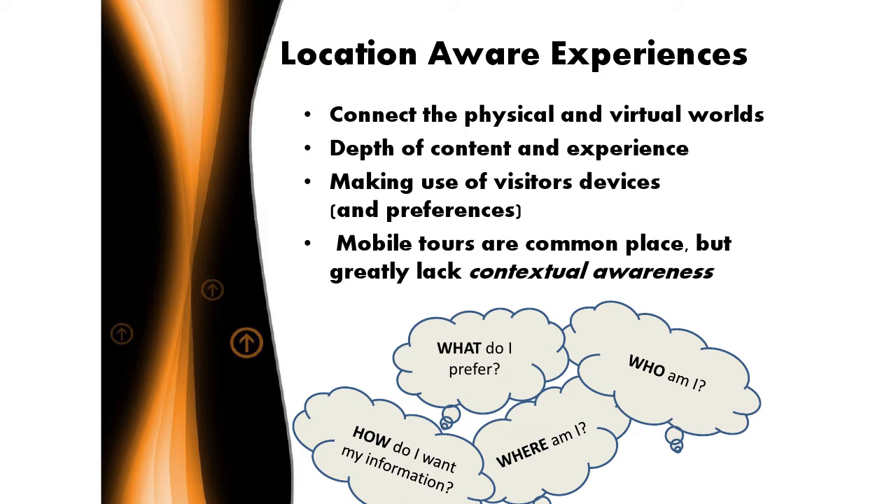We want to offer a depth of content larger than what we can possibly put on label copy and other traditional methods. We also want to make use of the devices people are bringing to museums now — it's an amazing age where people bring mobile devices that allow a different type of portal to deliver digital information, and are often personalized. Mobile devices have a lot of personalization that addresses particular accessibility needs. Museums have been doing mobile tours for quite a while, and we've done some really good ones and some really bad ones.